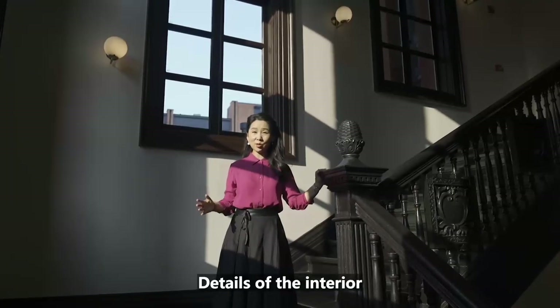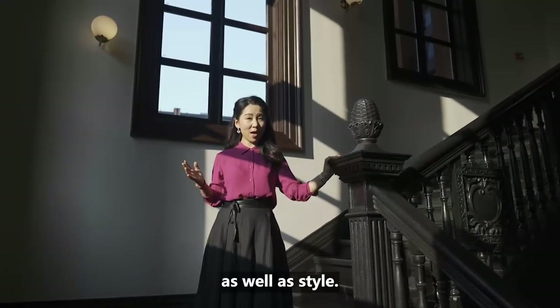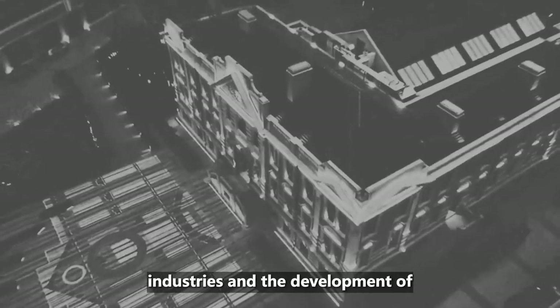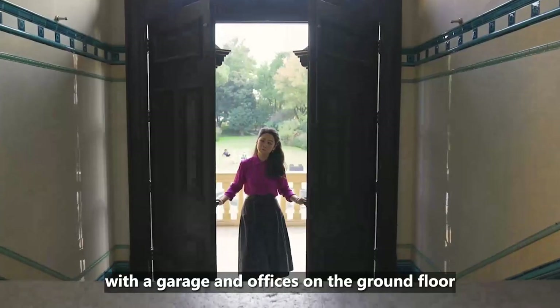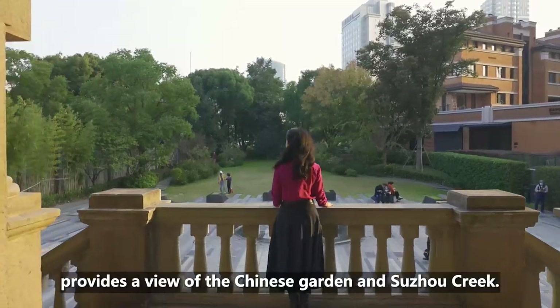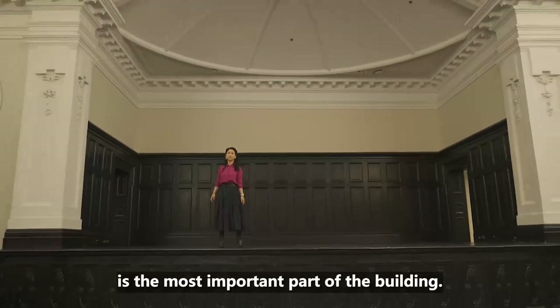The details of the interior reveal the tastes of modern Shanghai merchants. They valued practicality as well as style. The building is designed with functionality in mind while being lavishly decorated, as this grand staircase exemplifies. It has three floors with a garage and offices on the ground floor, the discussion hall on the second floor, and offices on the third floor. The oversized balcony on the top floor provides a view of the Chinese garden and Suzhou Creek. The discussion hall on the second floor is the most important part of the building.